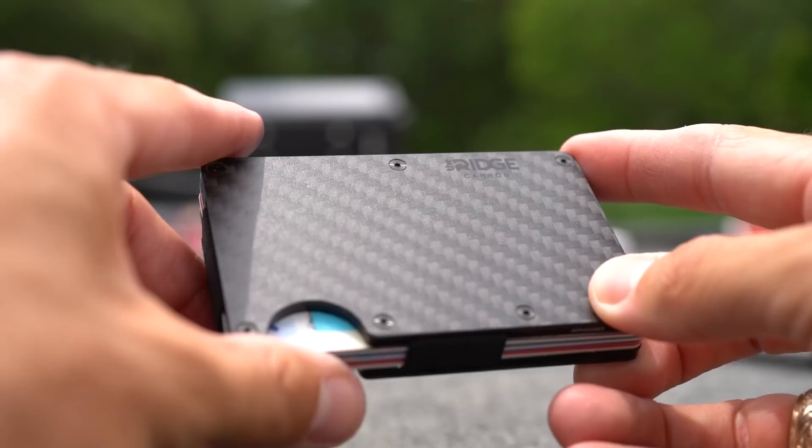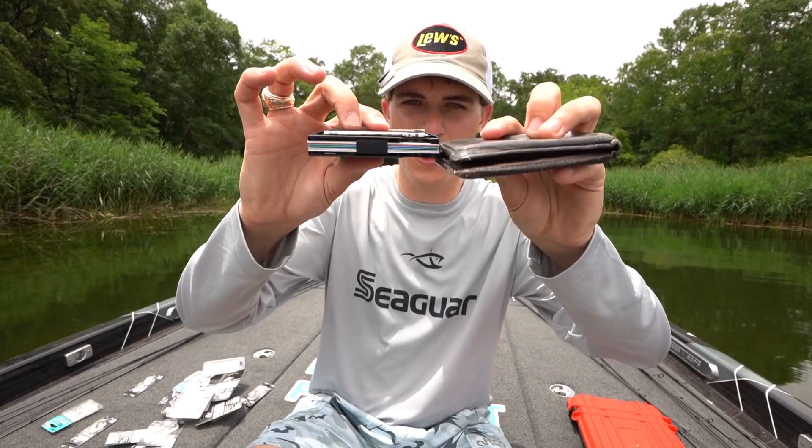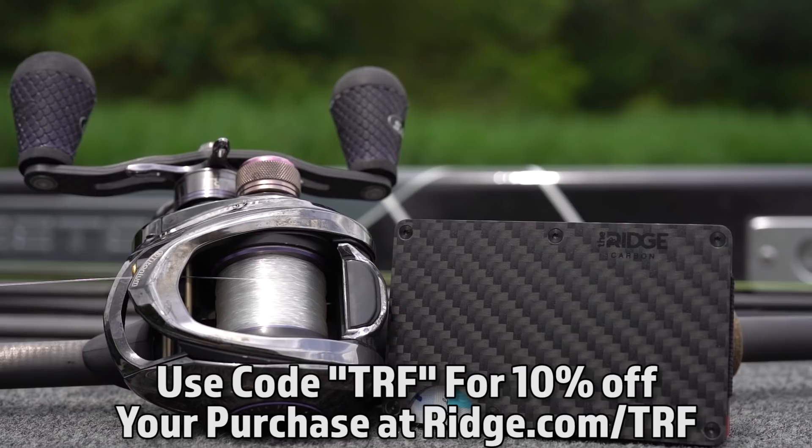For size comparison, my old wallet has nine cards and cash and looks huge, while the Ridge Wallet with nothing in it is literally the same size. Add everything in and the old wallet blows up. There are over 30 styles and colors including carbon fiber and forged metal — I got the carbon fiber one. They have 3,000 five-star reviews. The wallet is super durable, comes with a lifetime warranty and a 45-day money-back guarantee. If you're ready to upgrade, use code TRF for 10% off your first purchase using the link in the description below.